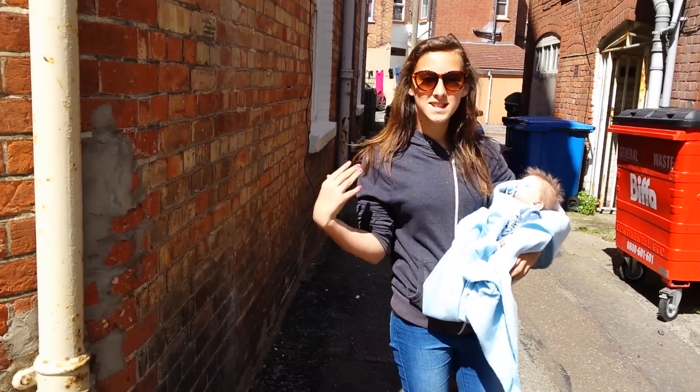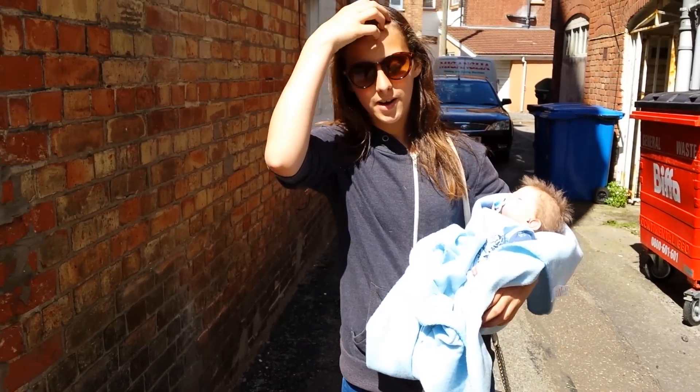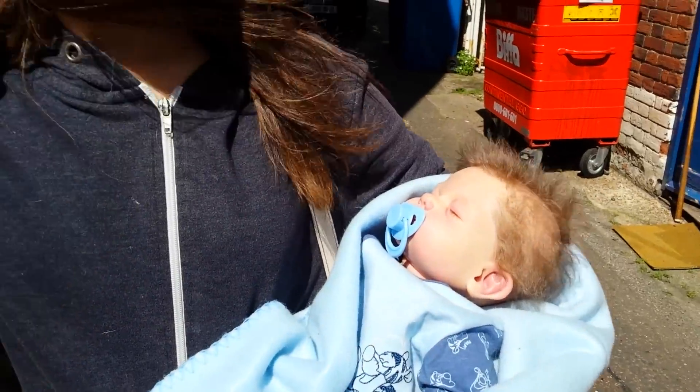Hey guys, it's Susie here, and today I'm going to be making a video in the basement again. I'm going to show him, and he's really cute, so let's get started.